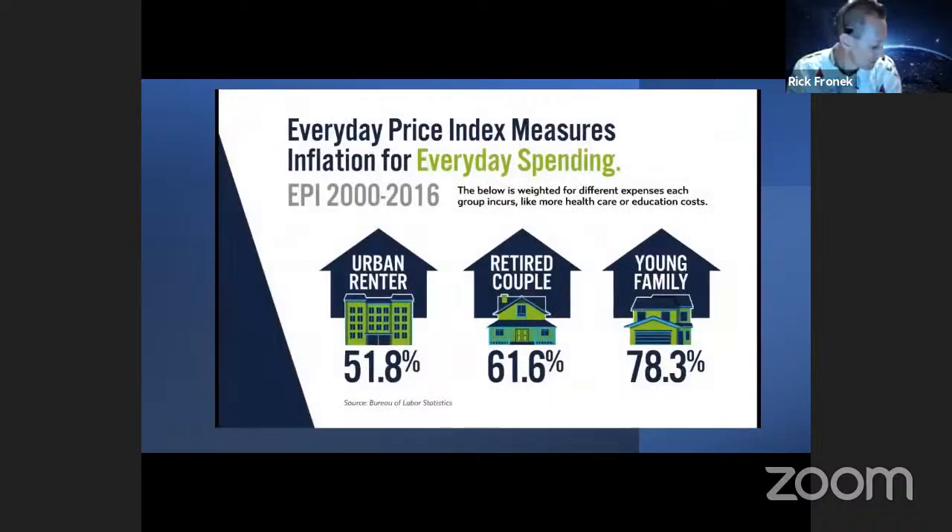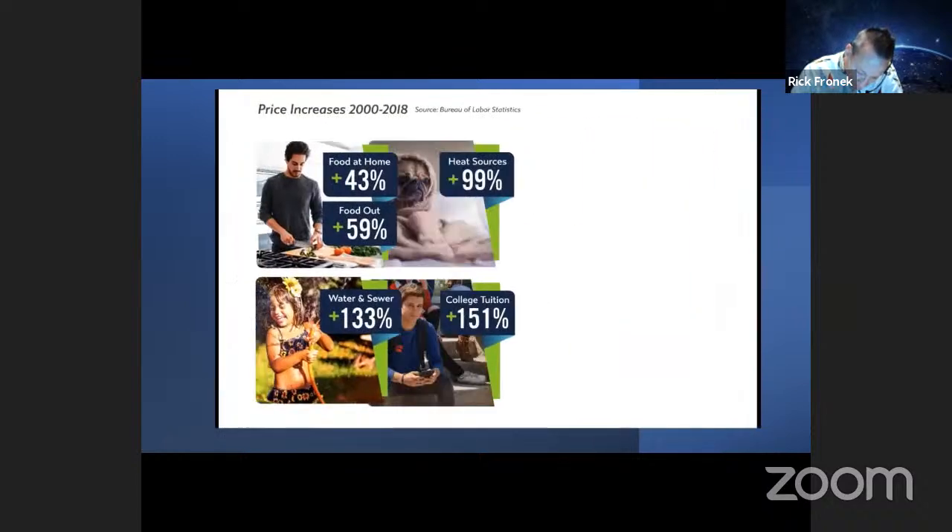So what's happening with your money? Well, it's in the numbers. Look at this chart. In 1913, the Federal Reserve was created. At that point, $1 was worth $1 in spending value. But in 2013, the dollar was only worth about $0.05 — that's about a 96% reduction in the spending power of the dollar since 1913. Here's how it shakes out in real life with the everyday price index, which measures inflation for everyday spending in three different categories: urban renters at 58.1%, retired couples at 61.6%, and young families trying to start a family and own a home at 78.3% more inflation.